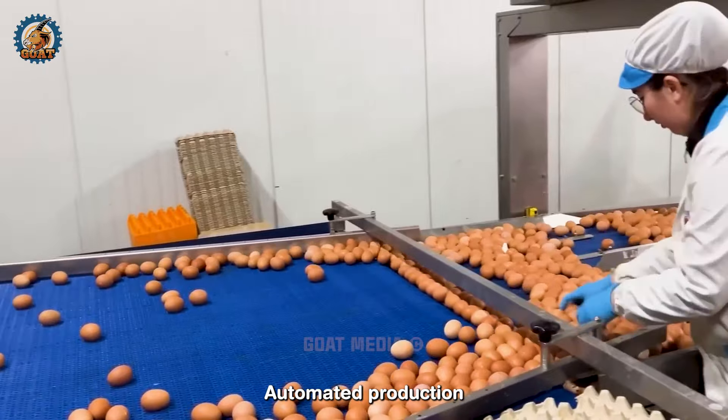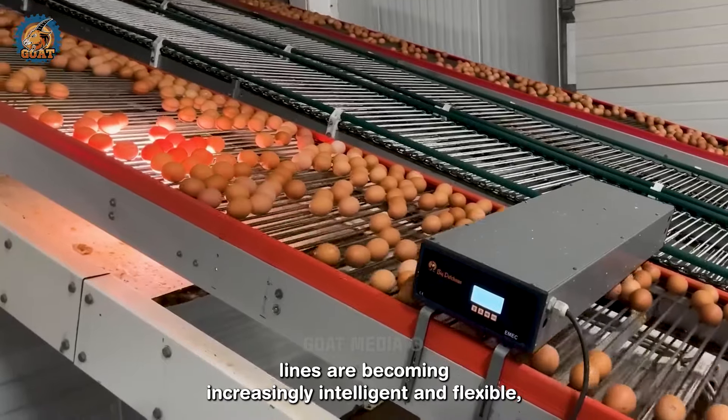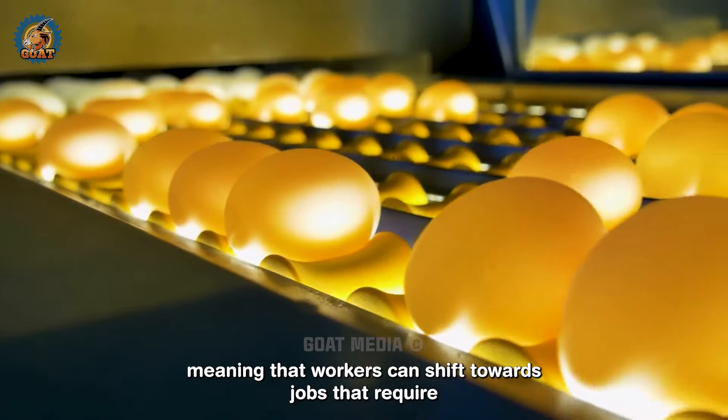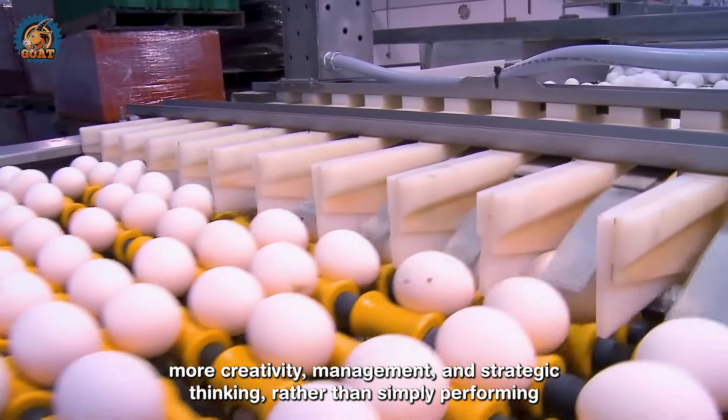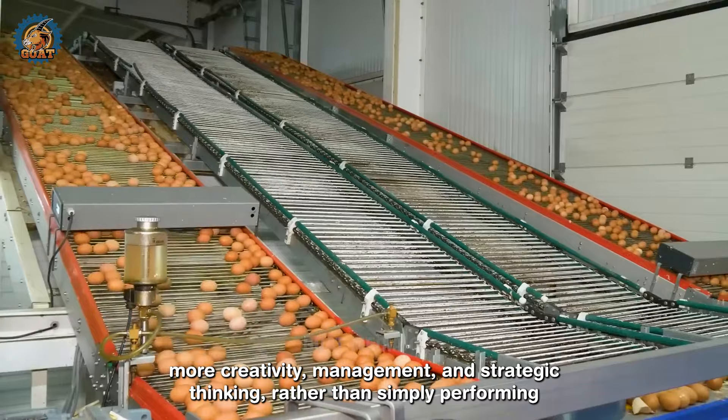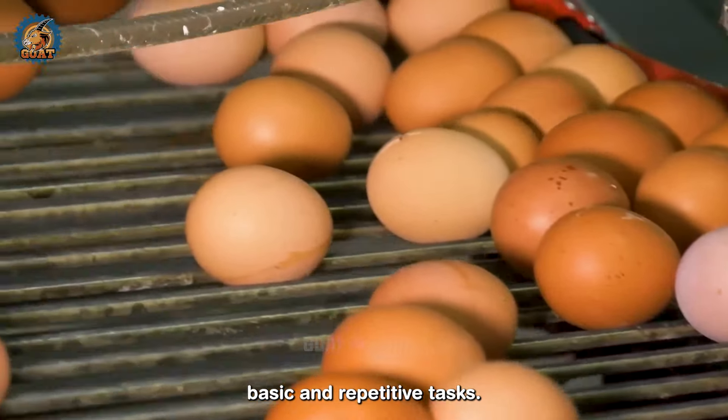Automated production lines are becoming increasingly intelligent and flexible, meaning that workers can shift towards jobs that require more creativity, management, and strategic thinking, rather than simply performing basic and repetitive tasks.